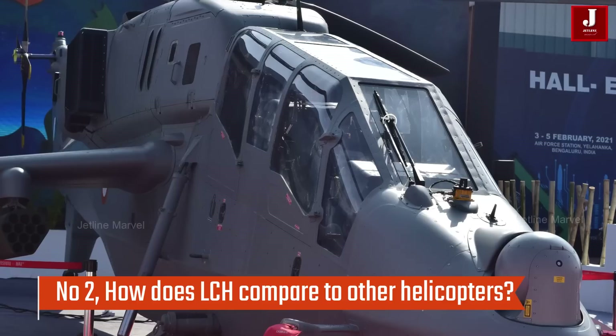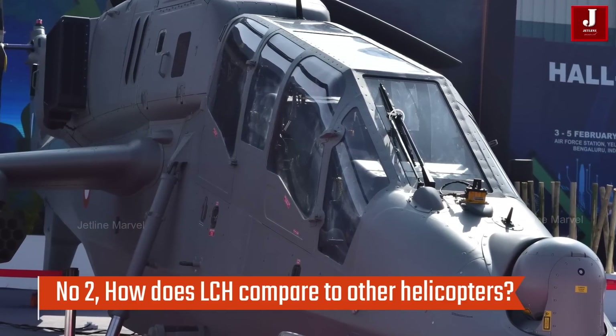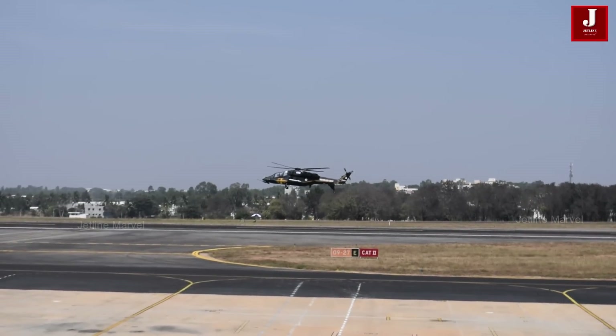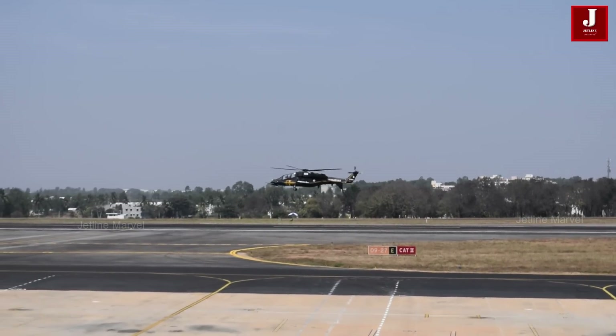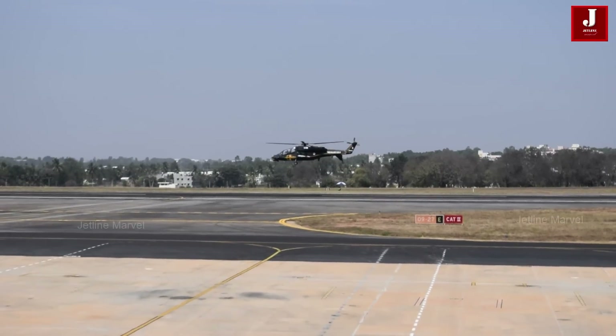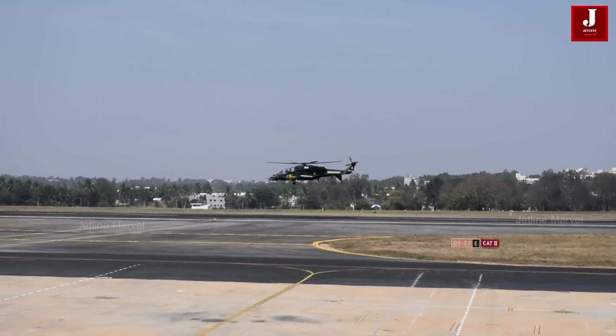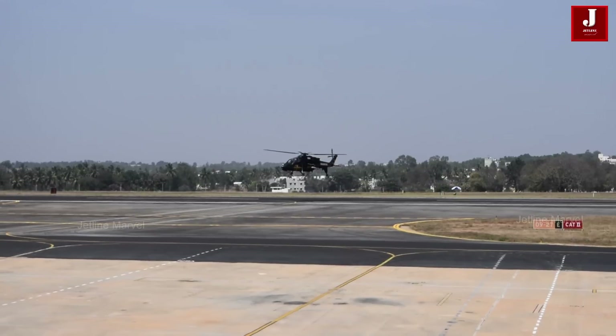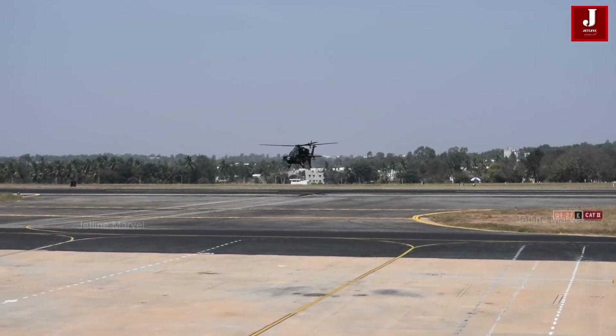Number 2: How does LCH compare to other helicopters? The Light Combat Helicopter was designed to meet the Indian Air Force's need for a specific light helicopter for combat operations. The most notable similarity exists between LCH and its lineage. The LCH has a compact fuselage, a tandem configuration with a pilot and co-pilot gunner, and a number of other distinctive features.